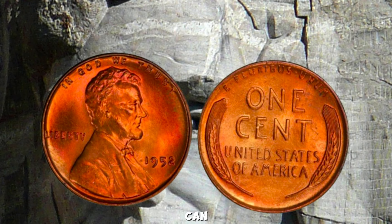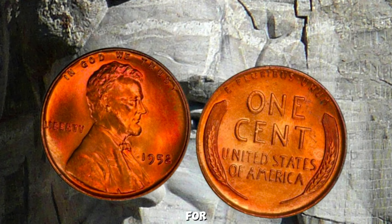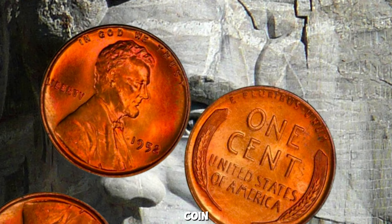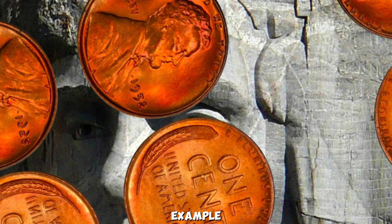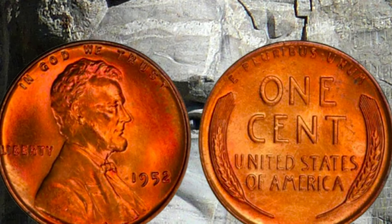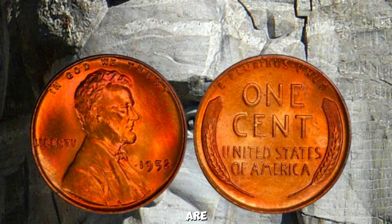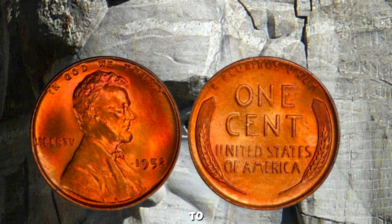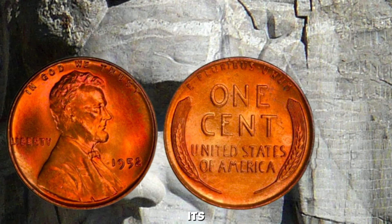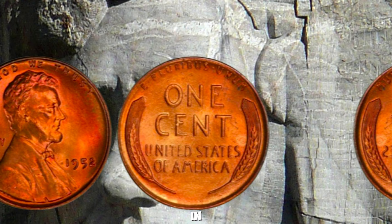One of the key factors that can skyrocket the value of a 1952 penny is minting errors. For example, a double-die error — where the coin design is accidentally stamped twice — can make a coin extremely valuable. Another example is the off-center strike, where the coin's design is not perfectly centered. Condition is crucial in determining a coin's value. Coins are graded on a scale from poor (P-1) to mint state (MS-70). A 1952 penny in mint state, with its original luster and no signs of wear, can fetch a significantly higher price than one in circulated condition.